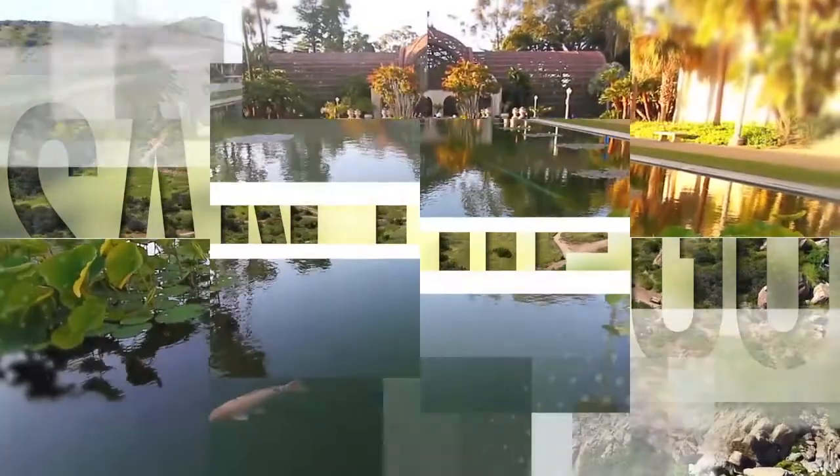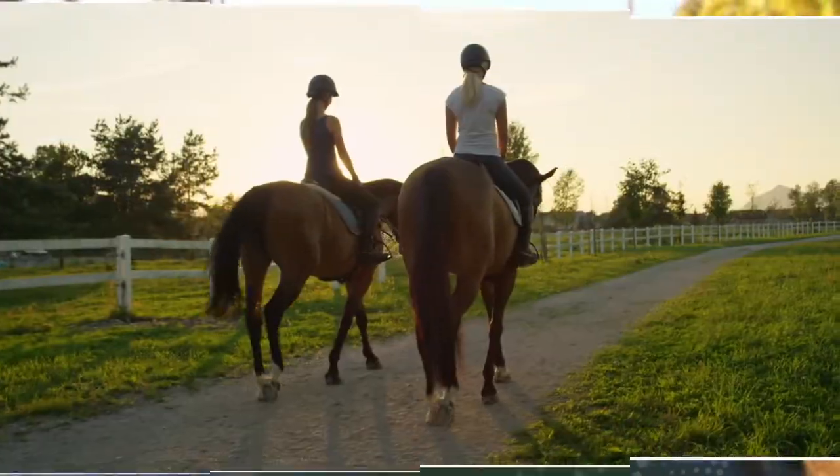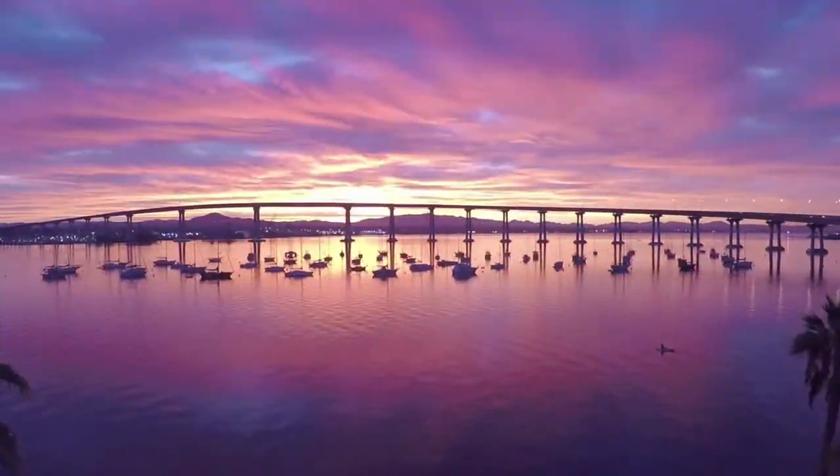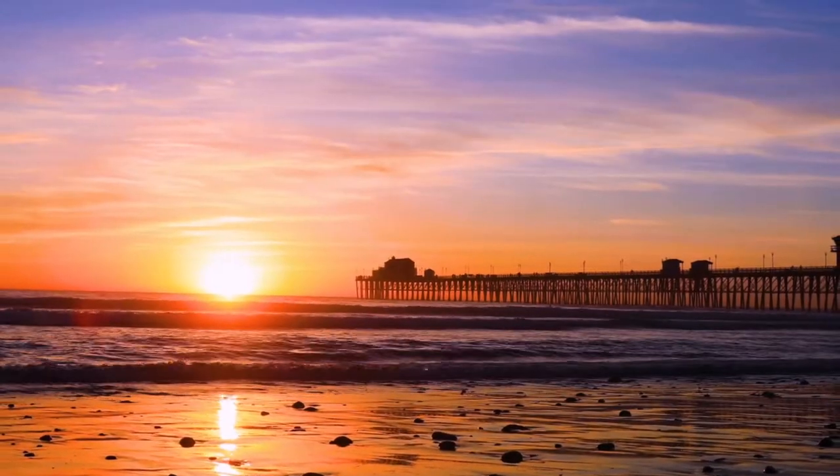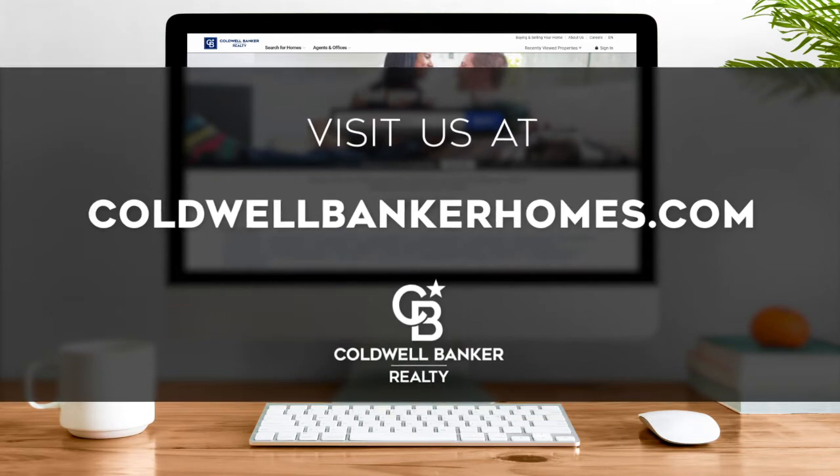Adventure awaits at attractions like Balboa Park and along the thoroughfares of Coronado. Every Sunday at 1 p.m., we invite you to view the homes available for sale in this unique setting. If you have any questions, please be sure to visit us online at coldwellbankerhomes.com. Now are you ready to tour some incredible properties? Let's get started.